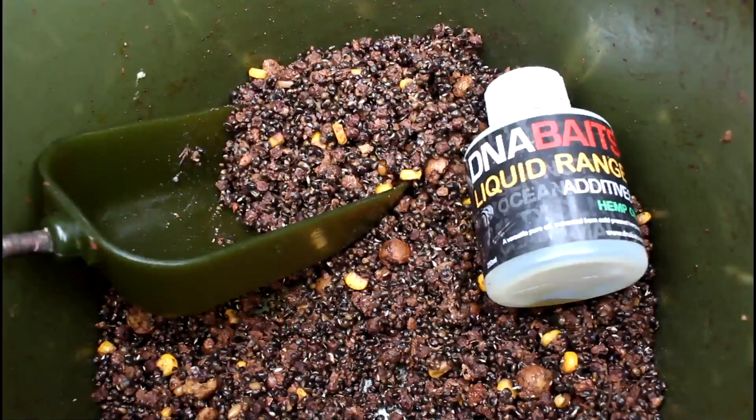Right, well it's the last morning — slowly packing up. As I promised I'm just going to show you the spod mix. In here we've got hemp seed, S7 pellets, bit of corn — only about a can per 5 kilo mix — because I found the fish weren't actually picking up yellow very much. I'm going to get some yellow pop-ups for those, and I'm going to use some pink and orange. So I cut down on the yellow just to make it less blatant on the bottom.